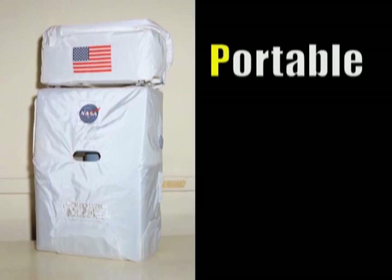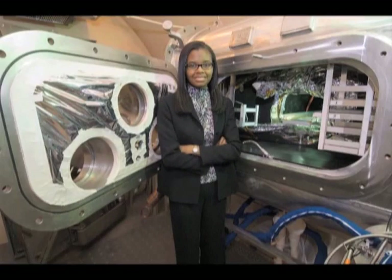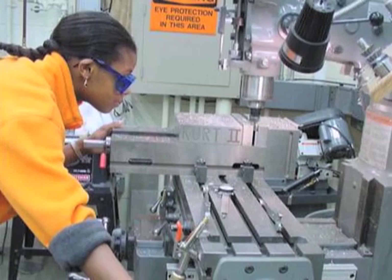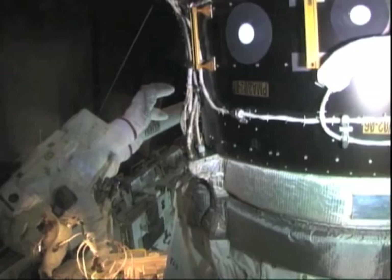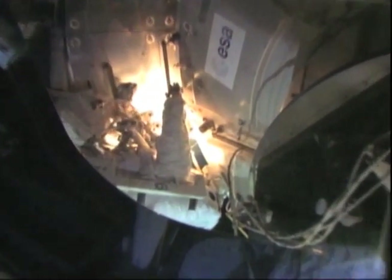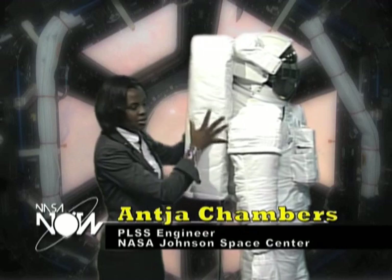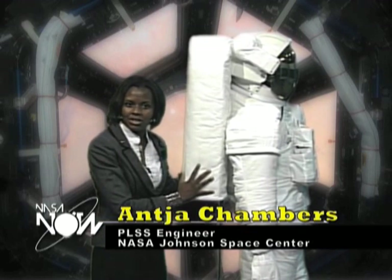Today's modern spacesuit is an amazing piece of equipment with technology that provides many vital functions. To help us understand the mechanics of the Portable Life Support System, or PLSS, is Anita Chambers, who works at the Johnson Space Center. Perhaps you can tell us about the backpack that we see on the astronauts when they're doing a spacewalk. One of the key components of the spacesuit that doesn't get as much attention, but is very, very important, is the Portable Life Support System, which is usually the backpack that you see on our astronauts.